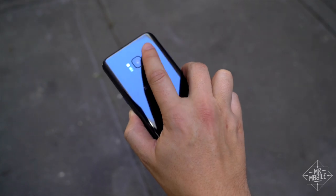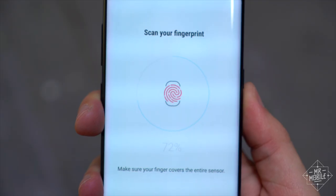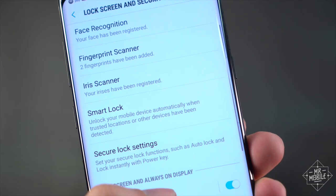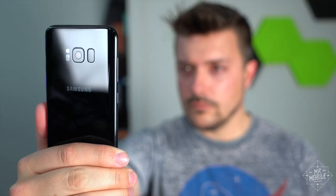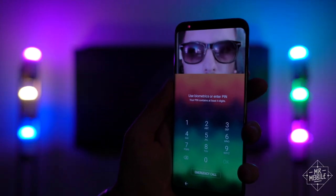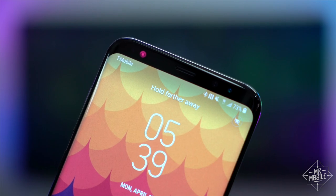Even after a week, it's awkward and clumsy, and probably the worst thing on the phone. Fortunately, Samsung offers five other ways to unlock, including the iris scanner. I've been pleased with how well it works, even in very dark rooms and even through sunglasses. But bright sunlight still confounds it, and in any case, it's not as quick as a well-placed fingerprint scanner would be.